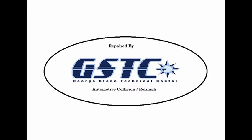Welcome to George Stone Technical Center Automotive Collision. This week we're working on a 2003 Ford Ranger.